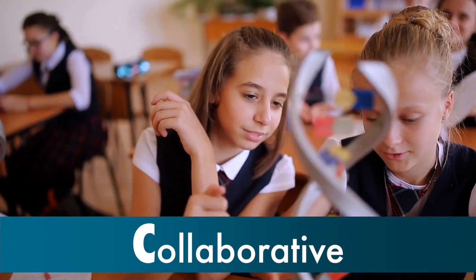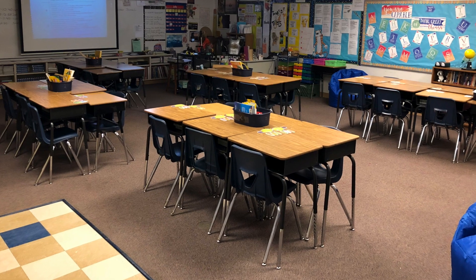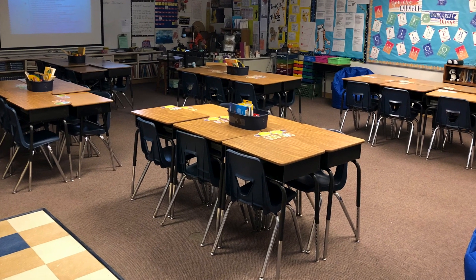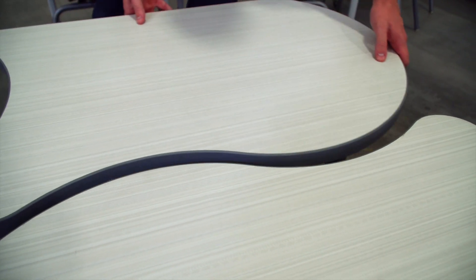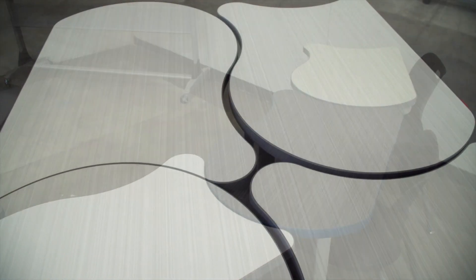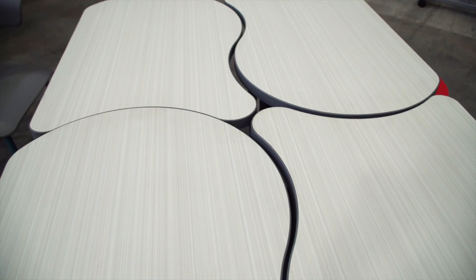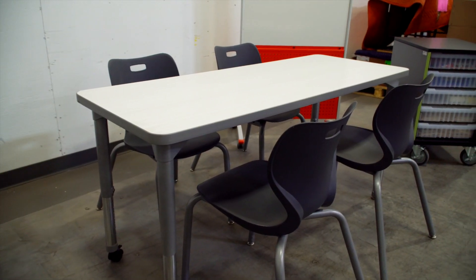Today's classrooms are also collaborative. Studies have shown that students retain more knowledge when working in groups learning from peers. In any school across the country you'll see desks grouped together, but the furniture simply didn't allow for ease of collaboration. In using the Koi desk from Paragon, we've given teachers and students the ability to reconfigure the room into collaborative learning environments based on that day's lesson. We've also added tables in each classroom to encourage peer-based learning and group work.